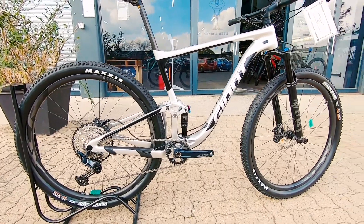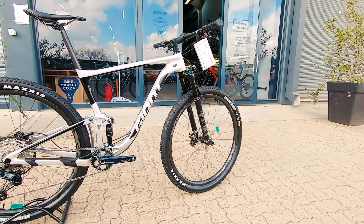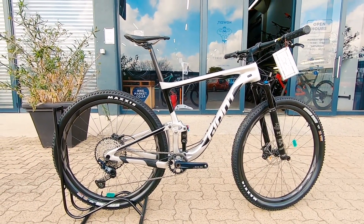On the center you've got a Fox DPS, up front you've got that Rhythm 32 — it's a 32mm stanchion, 100mm all around — a perfect XC marathon stage race machine.